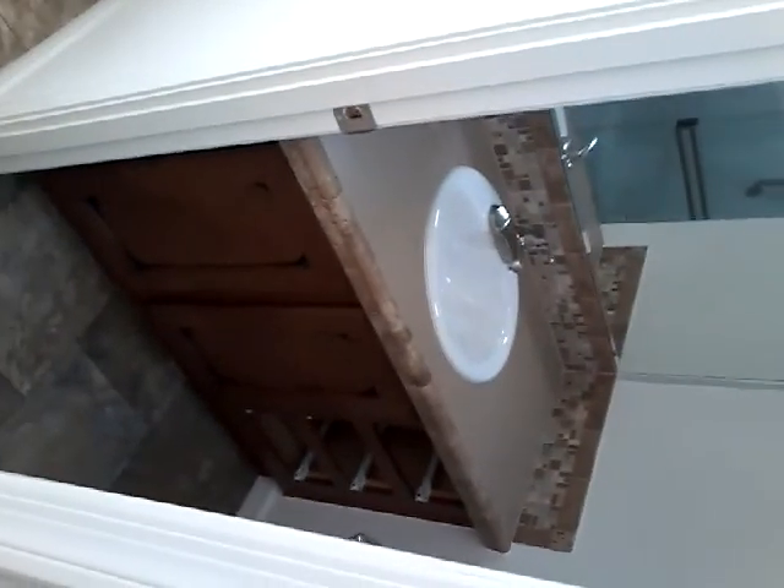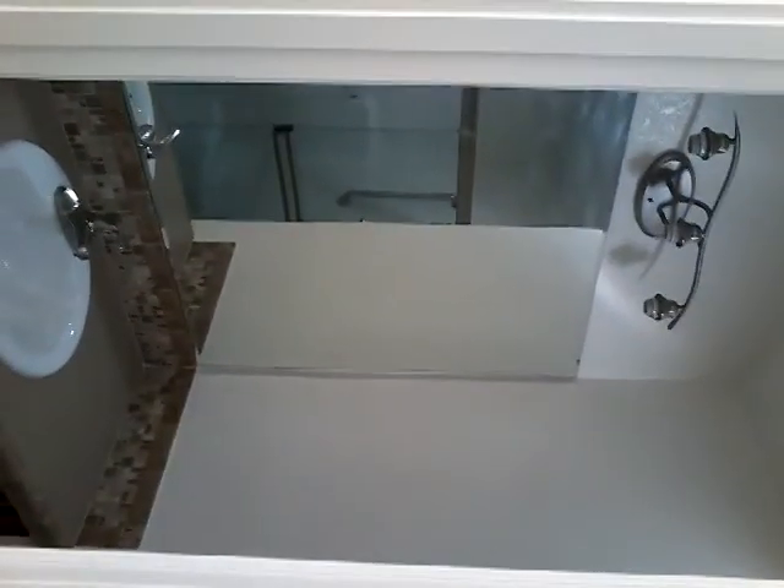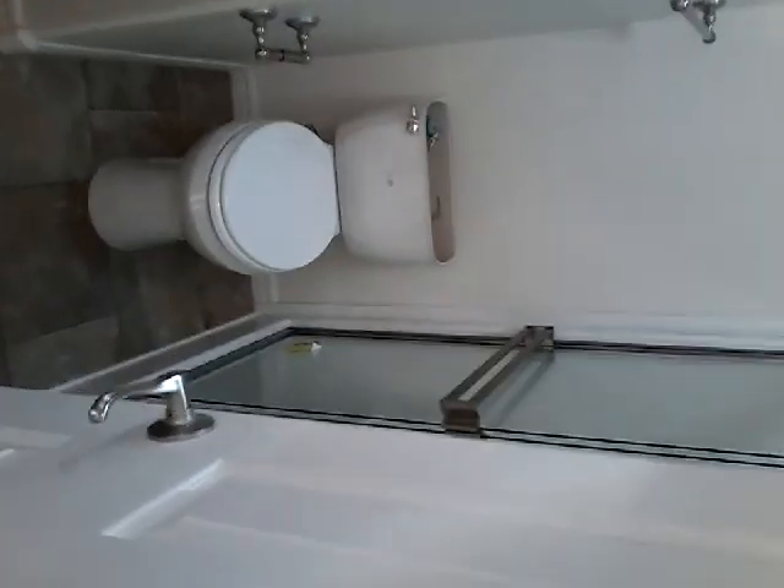This is the master bedroom bathroom. The upgrade backsplash shower only with the grab bars, bank of drawers, and the medicine cabinet.